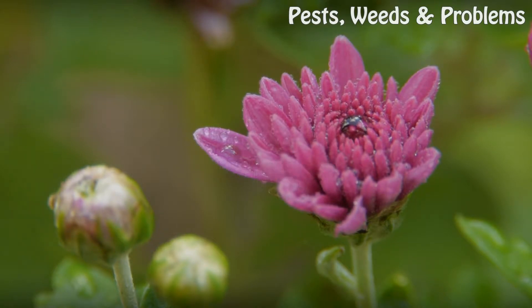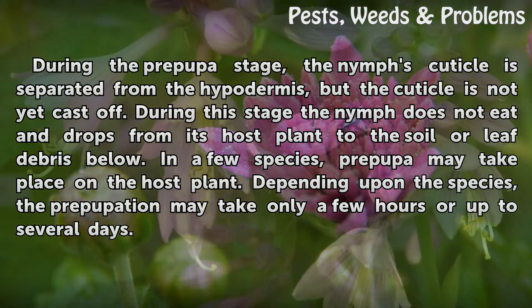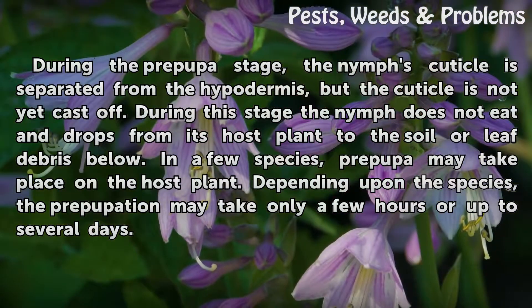Prepupa: During the prepupa stage, the nymph's cuticle is separated from the hypodermis, but the cuticle is not yet cast off. During this stage the nymph does not eat and drops from its host plant to the soil or leaf debris below. In a few species, prepupa may take place on the host plant. Depending upon the species, prepupation may take only a few hours or up to several days.